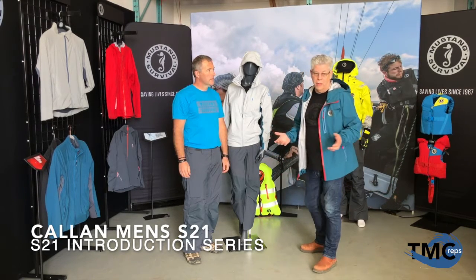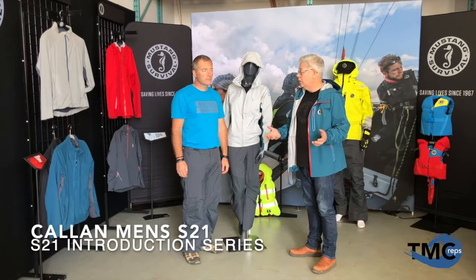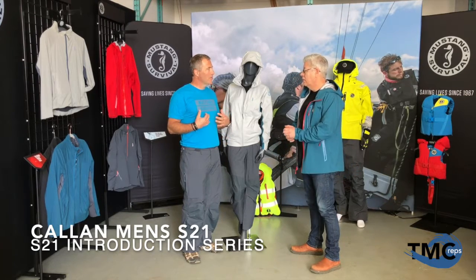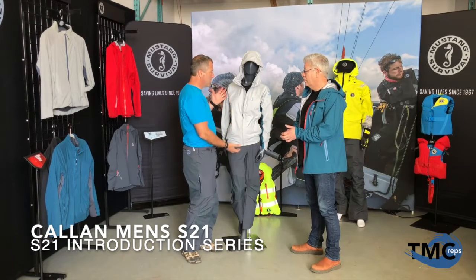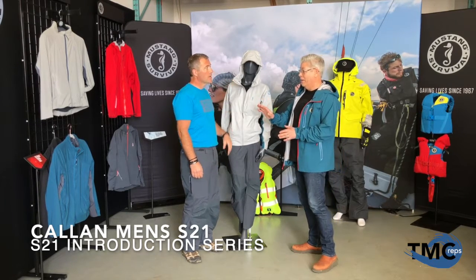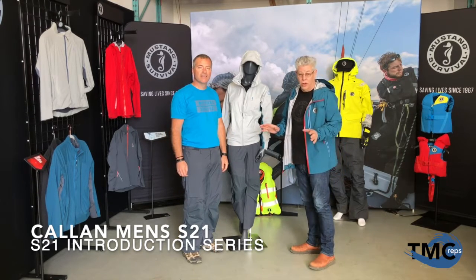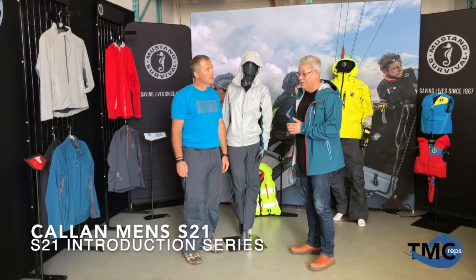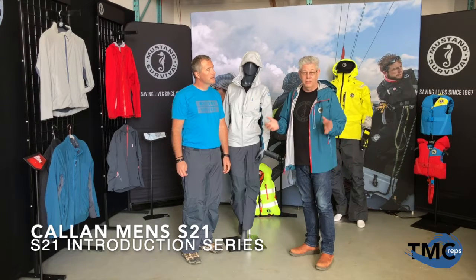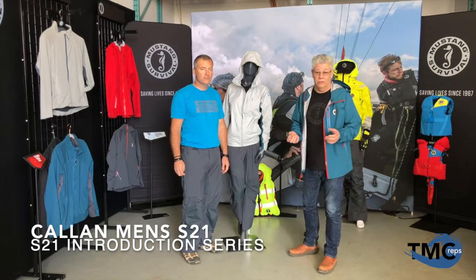One of our most exciting things we've got happening is the expansion of our really successful Callan lineup. The great thing is that it's not only available in men's sizing, but you can see here with our model Molly, it's available in the women's selection as well. We're going to have a whole video alone on the women's launch. So let's talk a little bit about the Callan fabric and what makes this really unique and special for us at Mustang Survival.